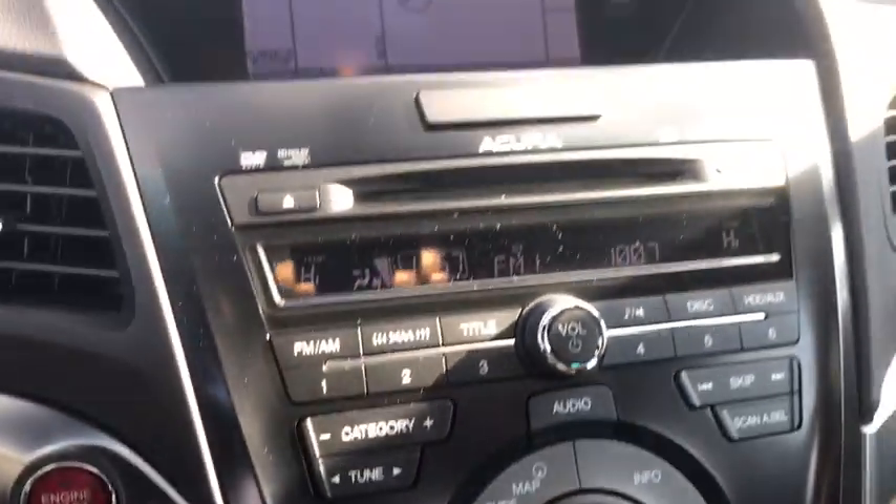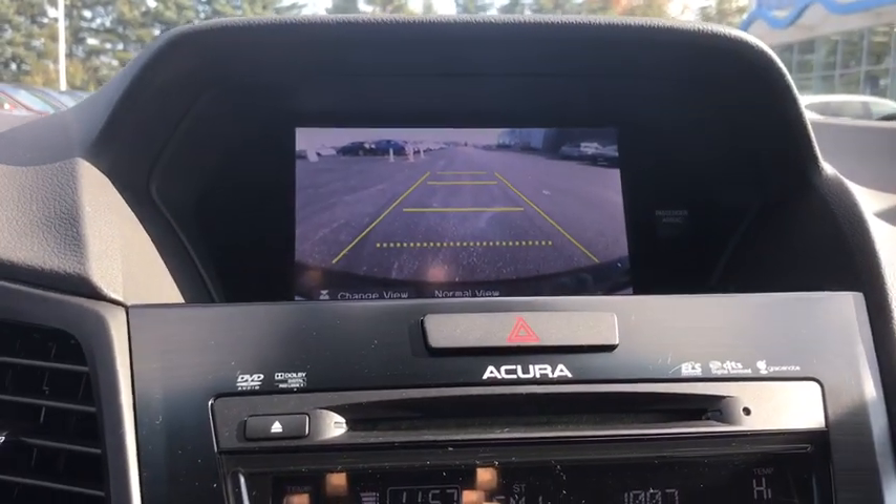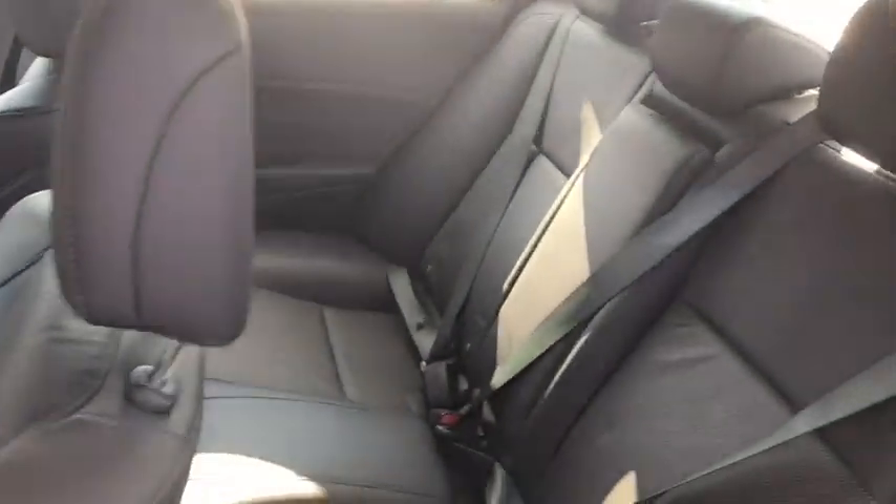Keyless entry, backup camera, steering wheel audio controls, stability control, traction control, navigation system, anti-lock braking system, leather-wrapped steering wheel, Bluetooth, adjustable steering wheel.